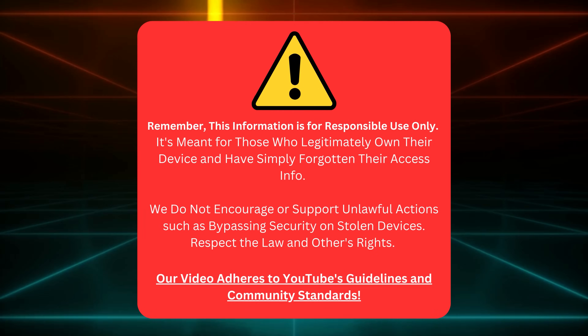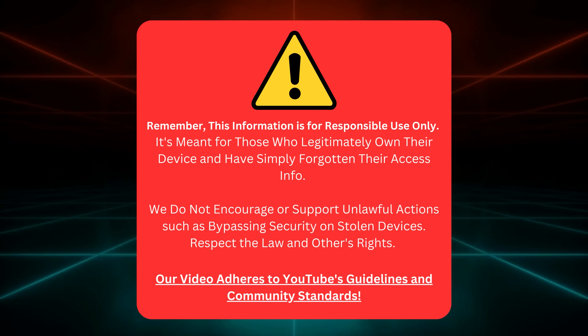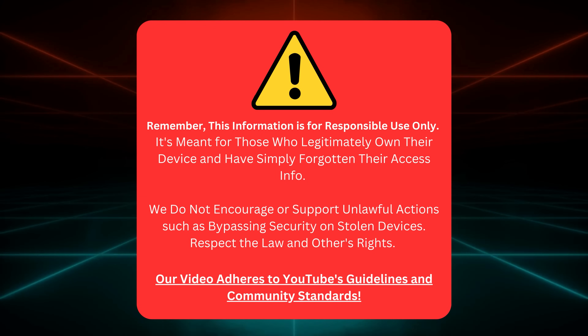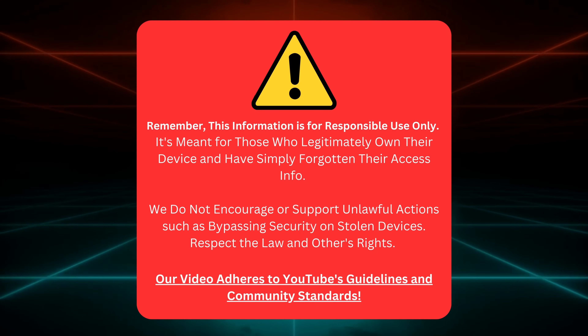Here is a heads up, friends. This guide is designed for folks who own their device but need help finding their login details. We're not here to endorse or support dodgy maneuvers like bypassing security on stolen devices. We must respect the law and each other's rights. Plus, we always play by the YouTube rulebook when creating these videos. Alright, with that cleared up, let's move ahead.